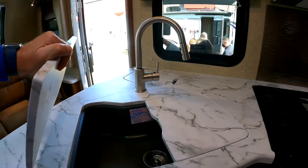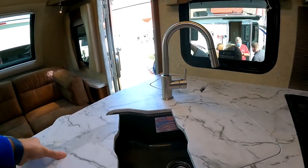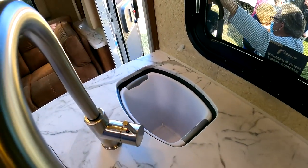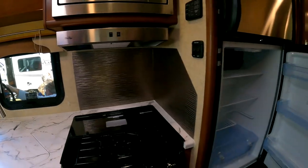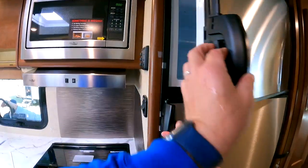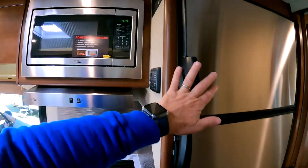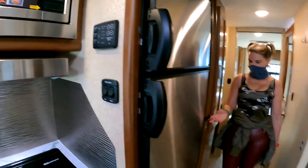Two-piece sink — look at it, it's a granite sink, no stainless steel. Very nice. A hideaway garbage can, two-way fridge. We've got a solar converter already on here with Bluetooth. And we've got my favorite — pocket doors.